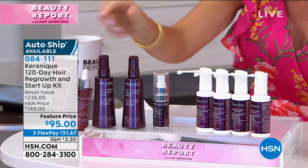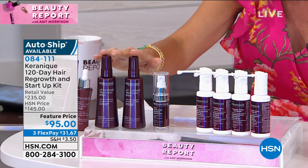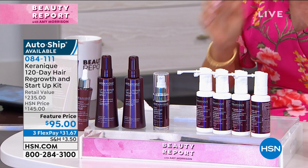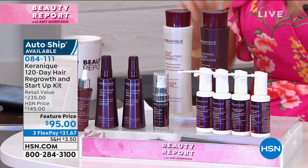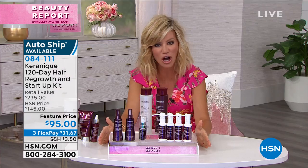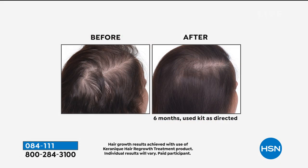You get this entire $235 value — are you ready? — for $95. In four months, you could have so much more hair on your head. This is the biggest value Karenik has ever brought to HSN. If you can relate to looking in your brush and seeing more hair, more hair in your sink, your part getting bigger — what can you do to change it? Leave it to Karenik. They are the number one go-to hair regrowth system.